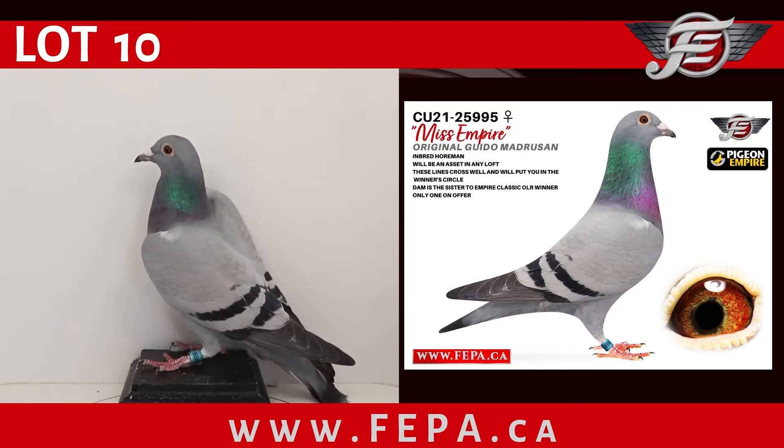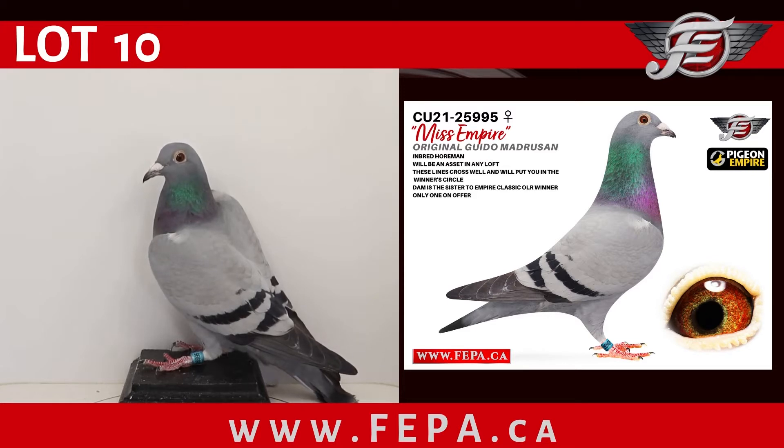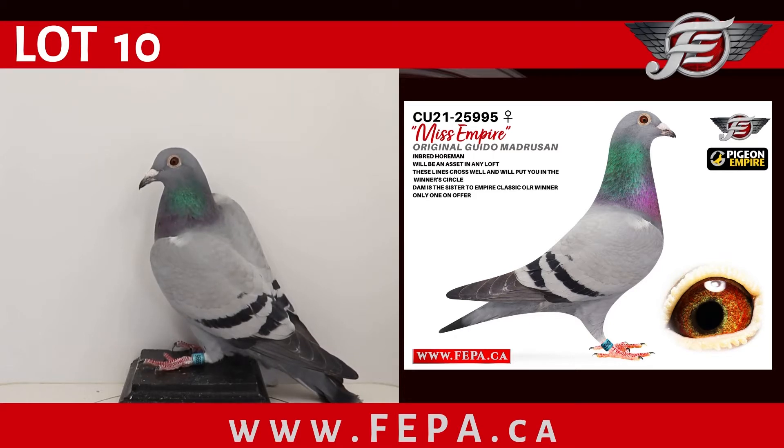Line number 10 CU 2021 25995, a blue bar hen — an original Guido Madruzan, an inbred Horman — will be an asset in any loft. These lines cross well and will put you in the winner's circle. The dam is the sister to the Empire Classic One Loft Race winner. This is the only one on offer. This is Miss Empire.